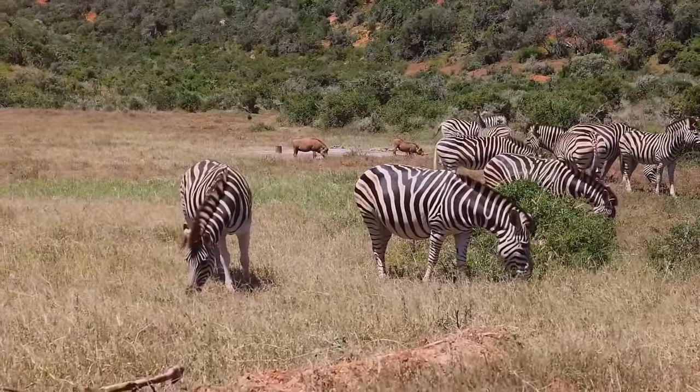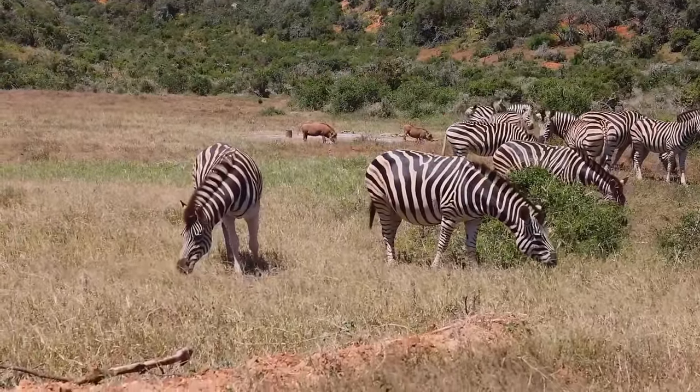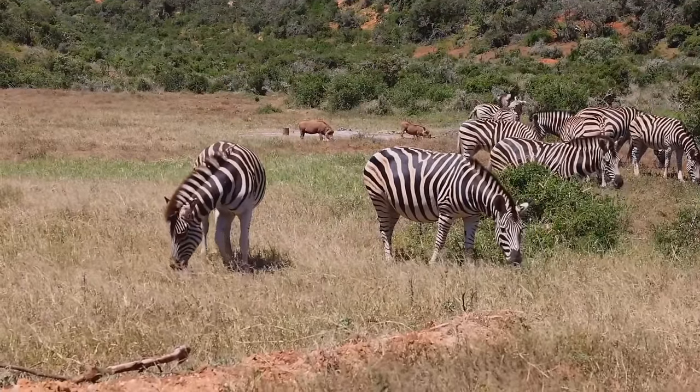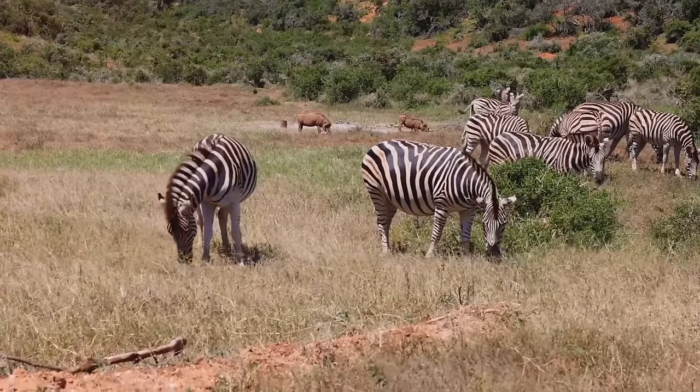Congratulations, brave explorers. You've just completed our alphabet expedition with these fascinating creatures. We hope you enjoyed this captivating educational venture.